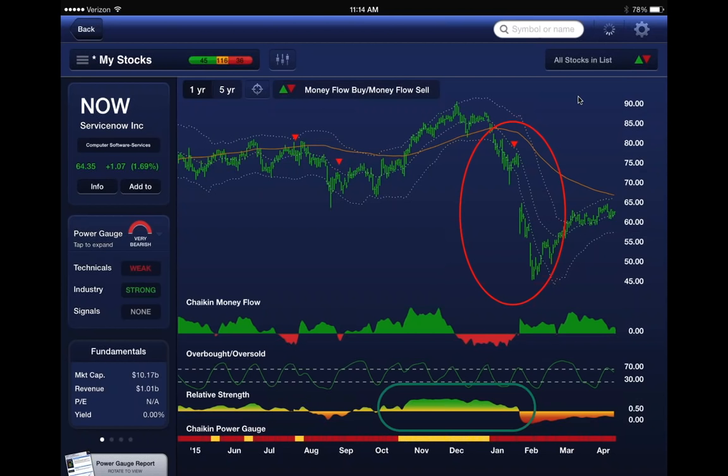relative performance turns bearish, and we get a money flow sell signal at about $75. Then the company reports a disappointing quarter in late January, and it drops from $75 all the way to $45.